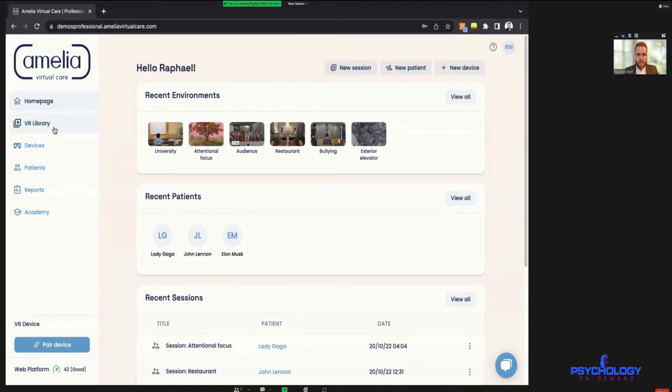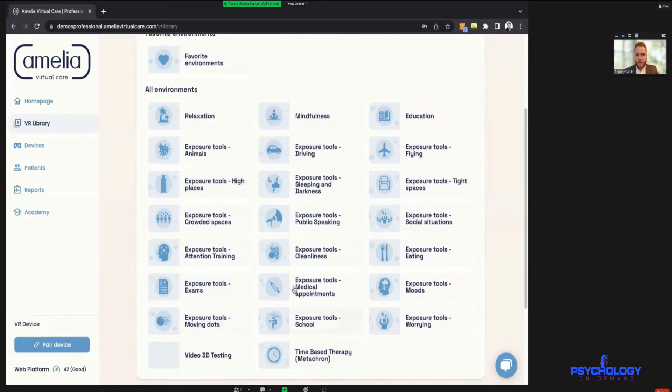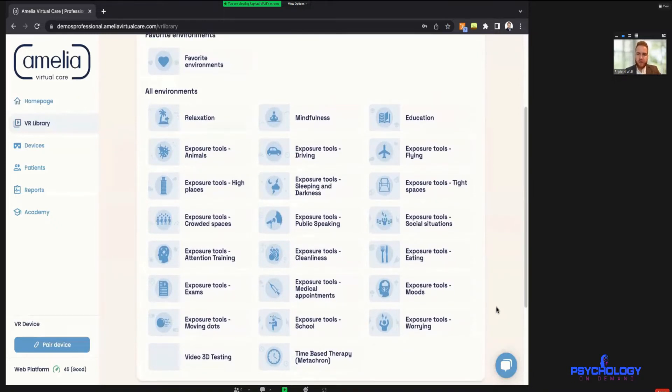Here is the VR library. At the moment we have 107 environments, and they can be categorized into three groups. The first group — which forms the basis — would be the relaxation, mindfulness, and psychoeducational environments. These are also the most used because they're very versatile — they can be used to lower someone's baseline anxiety before continuing with a different modality, calm them down at the end of a stressful session, or teach coping techniques they can apply in real life.